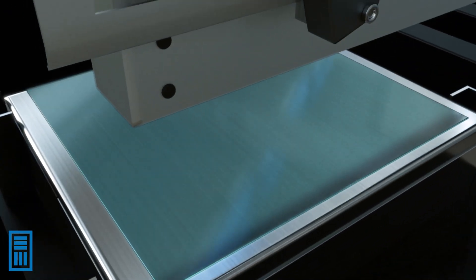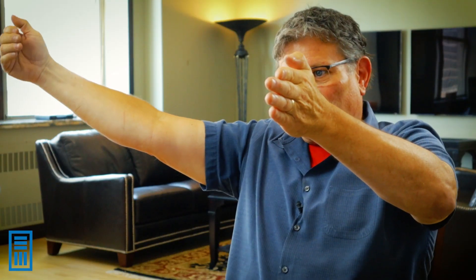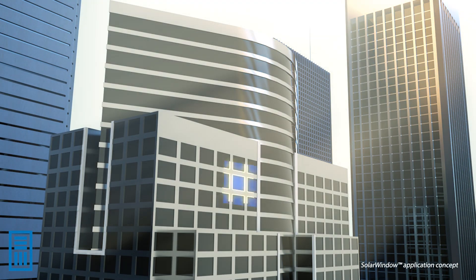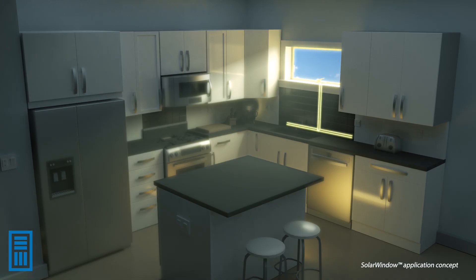The concept of SolarWindow is really very simple. We take glass, we put a couple of layers of coatings on it. Those layers are in a stack in a particular order, so that when we turn that glass to the sunlight, we take that sunlight in, it's absorbed into our device architecture, generates electrons, and those electrons move on the glass, off to the wires, and those wires are connected into the building. We take in light energy, move electrons, turn them into electricity, plug it into the building, and power devices.